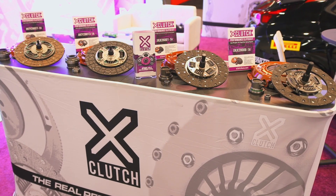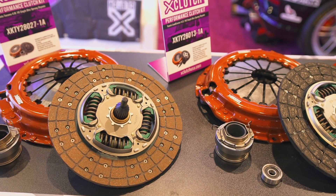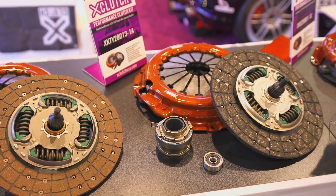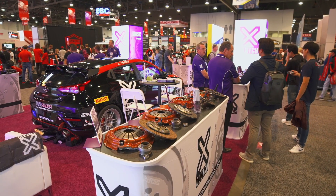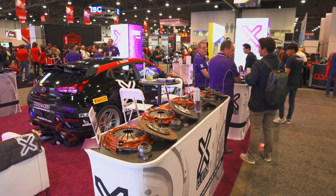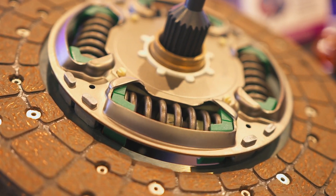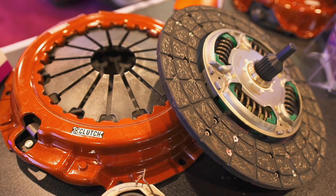At the back we have our 4x4 and SUV range. This range has been developed from our experience in producing heavy duty 4x4 clutch kits for Australia and Europe, and we have recently incorporated an excellent range for US specific applications. These kits are designed for performance off-road applications and are also great for daily driven 4x4s with power upgrades.